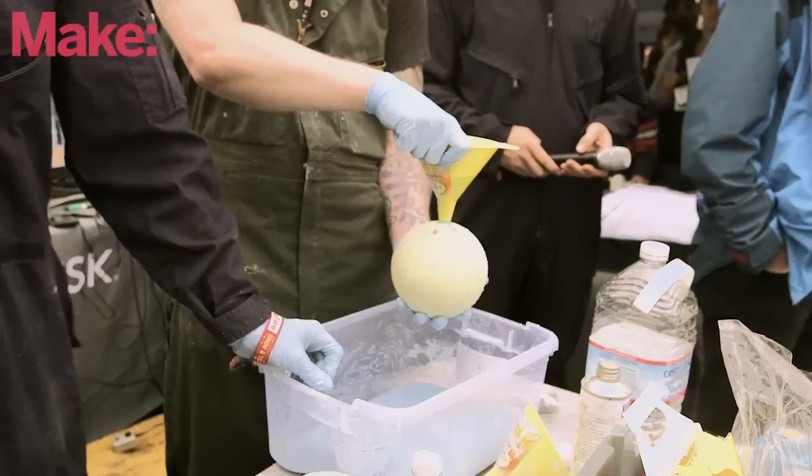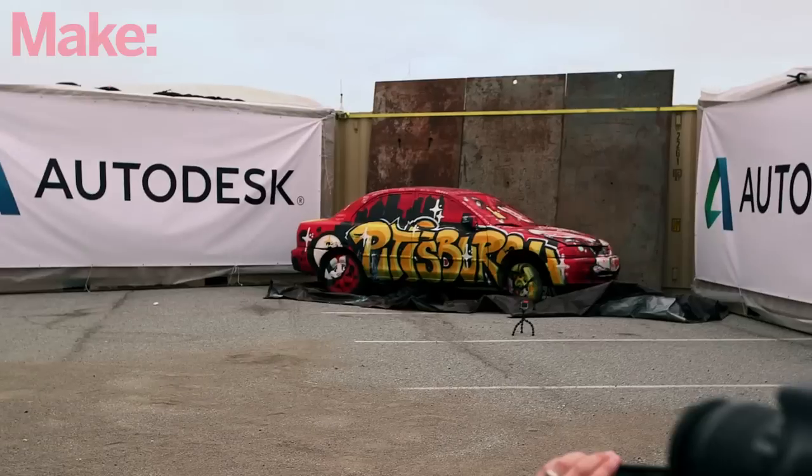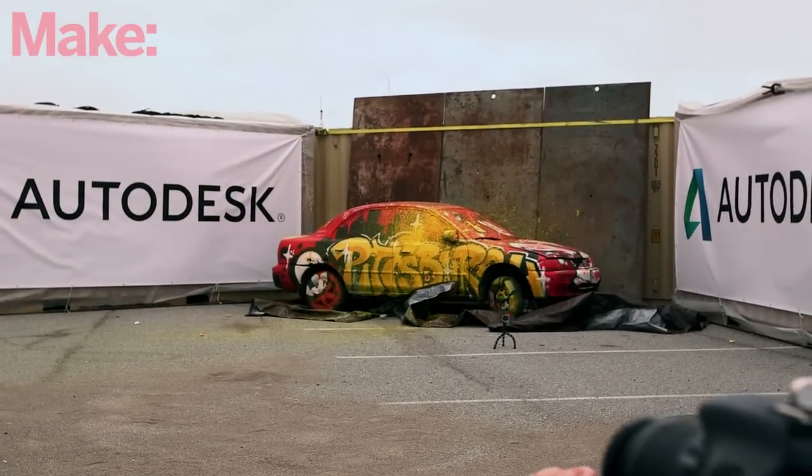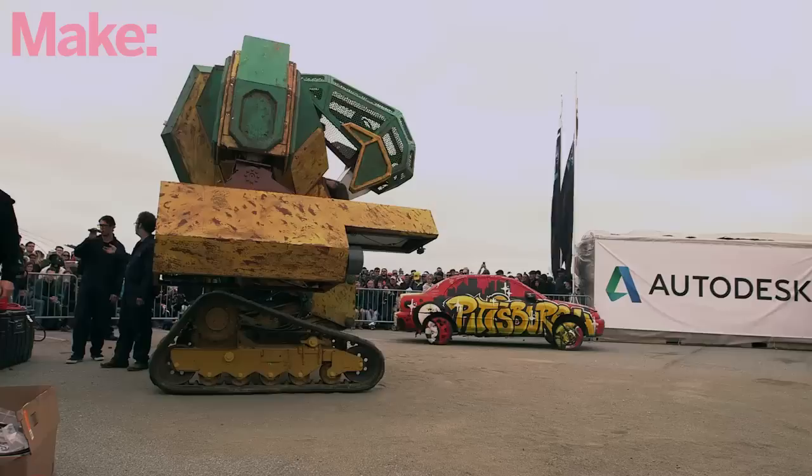We're just bringing the megabot out here. We're blowing up a car, doing all kinds of crazy stuff out here to get people aware of Megabots and the crazy sports league that we're about to build.